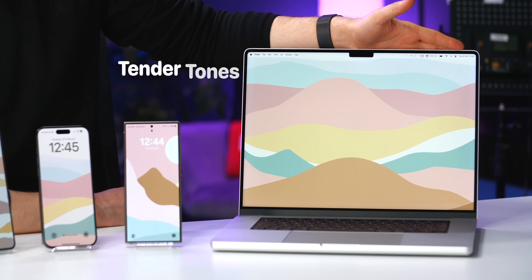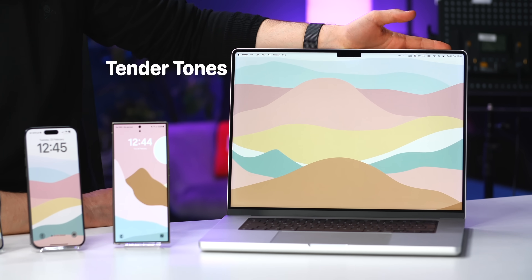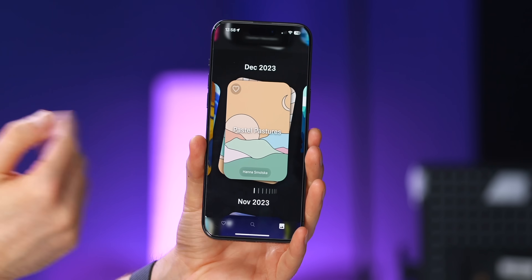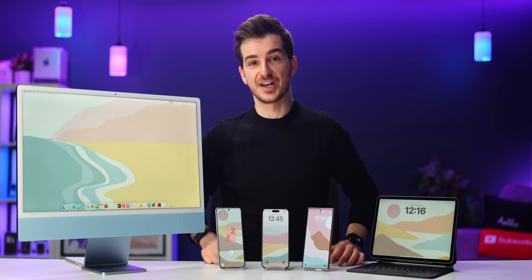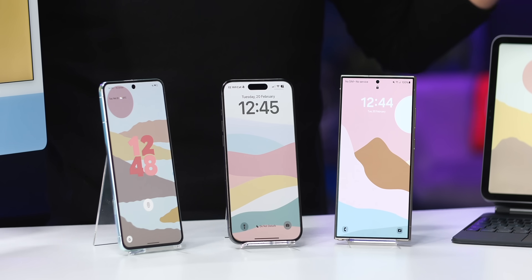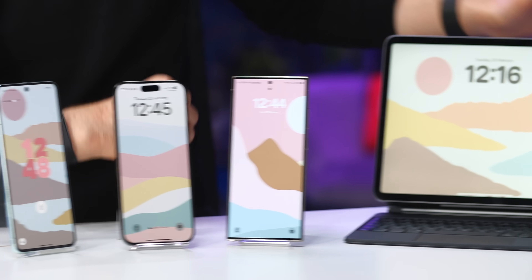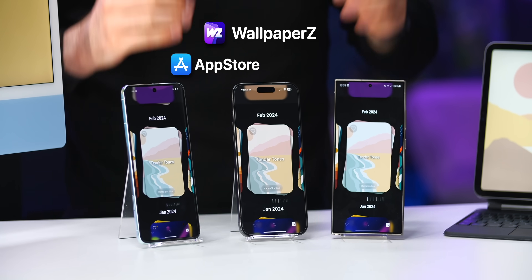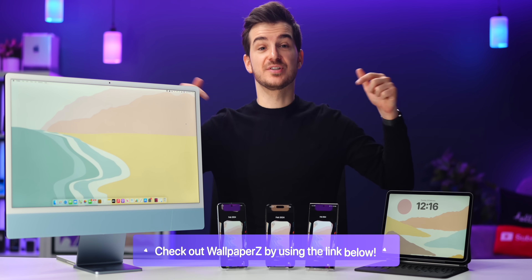Overall, some pretty good upgrades. Now, before we move on to the desktop Macs, take a look at how gorgeous our new Tender Tones wallpaper pack looks on this MacBook. Tender Tones is made by Hanna, the creator of our Pastel Pastures pack from before, and she's back with another beautiful minimal pastel pack that looks great on all of your devices, from your smartphone to your tablet. You can find the wallpapers on the App Store and the Play Store, as well as by using the link below.